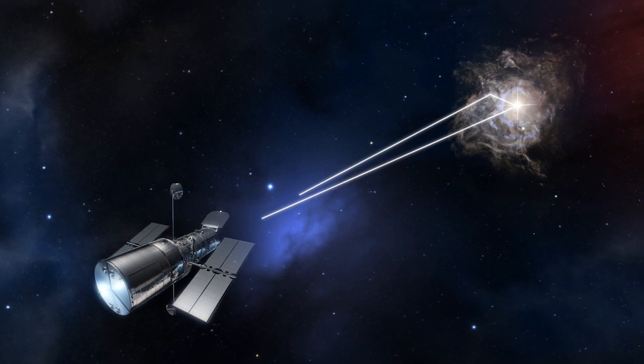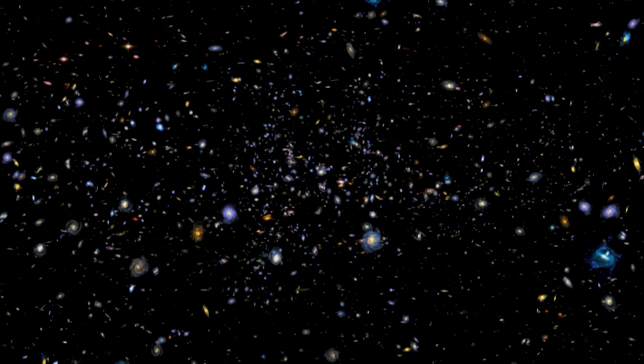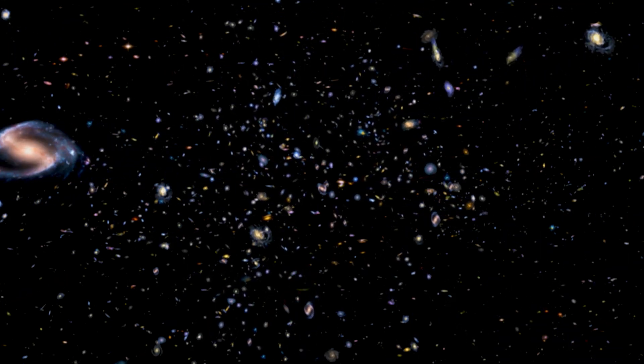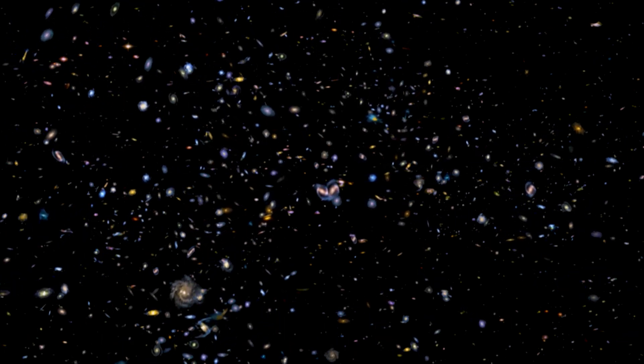Due to improvements in our measurements of Cepheid variables like RS Puppis, we have now really narrowed down that window — like what is the age of the universe? We now know it's 13-plus billion years old. And we've seen that it's not just expanding linearly, but it's actually an accelerating universe. It's all intimately tied to our understanding of Cepheid variables, and this one is the best studied.